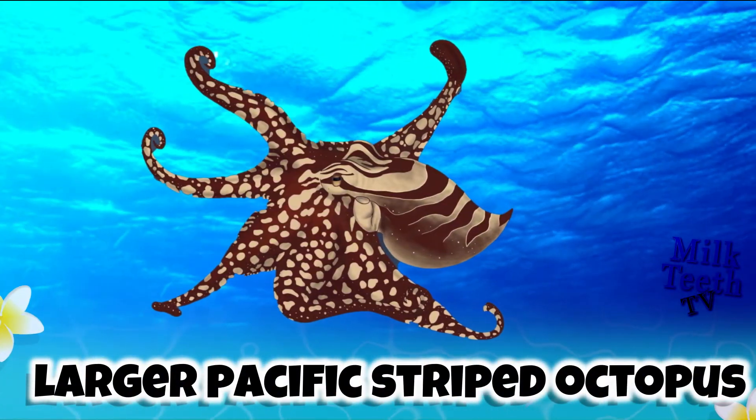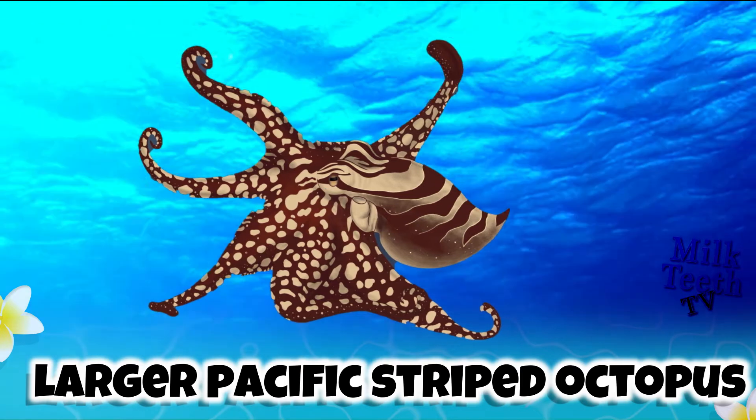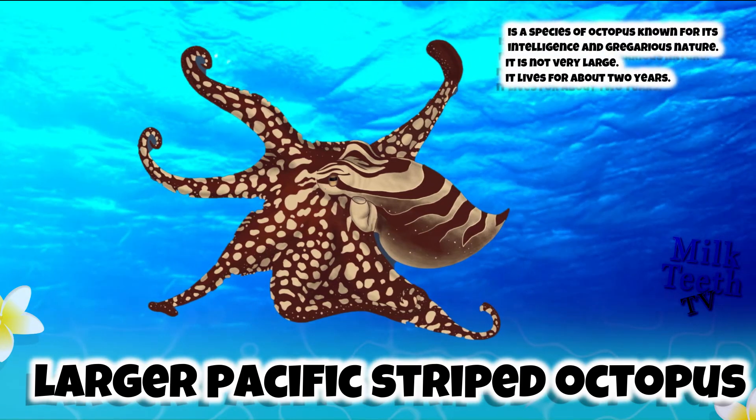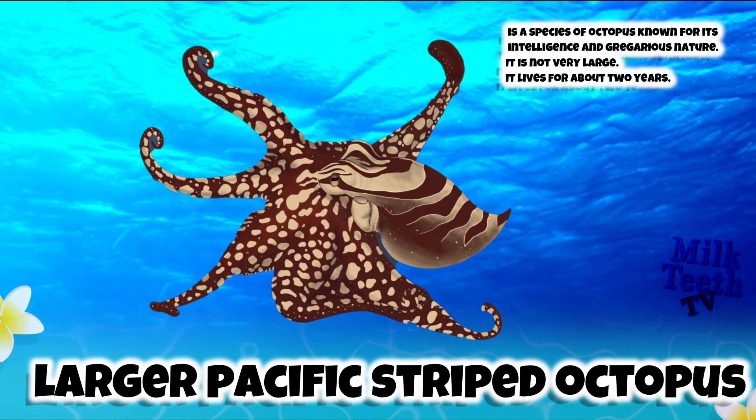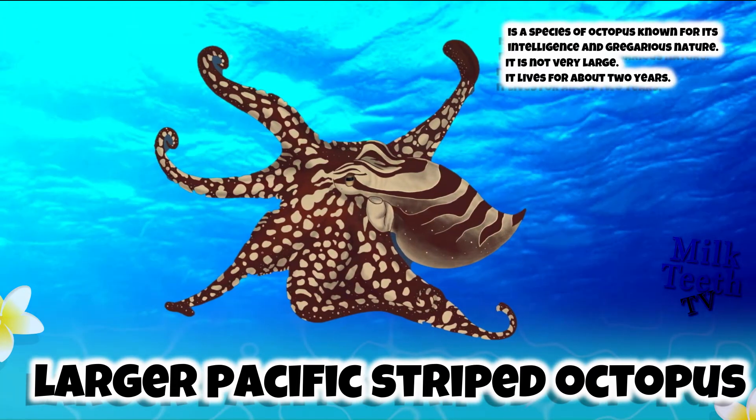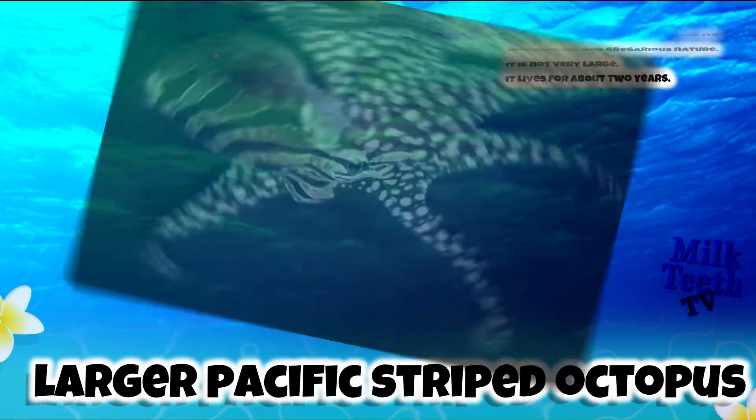The Larger Pacific Striped Octopus. It is a species of octopus known for its intelligence and gregarious nature. It is not very large, lives for about two years, and is extremely friendly.